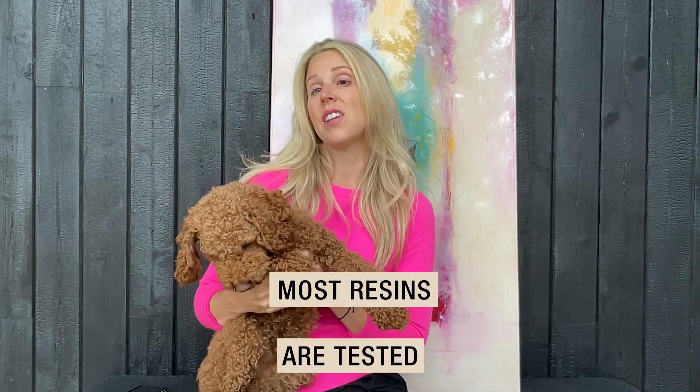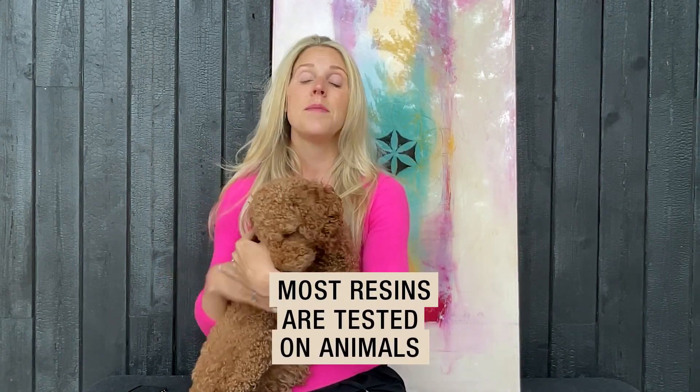Did you know that most resins are tested on animals? In many countries around the world, Canada included, the standard is to test on animals, namely rabbits. But since I don't have a rabbit, I thought I would just show you any live animal so you can put into context what exactly it's saying.